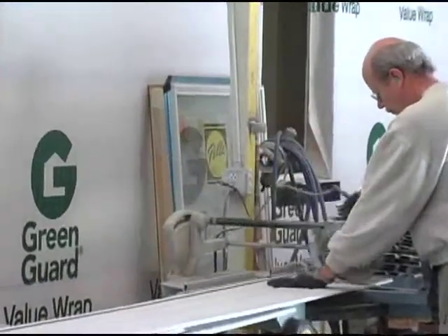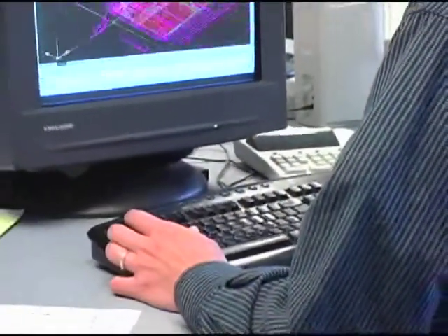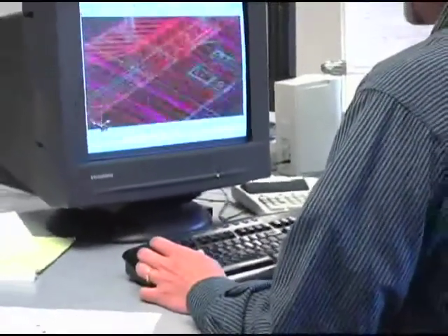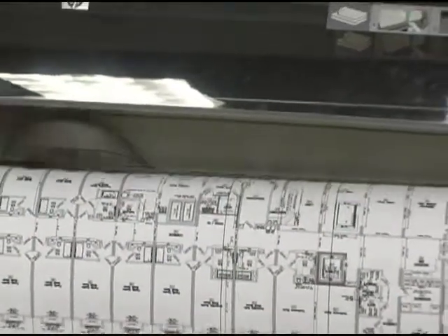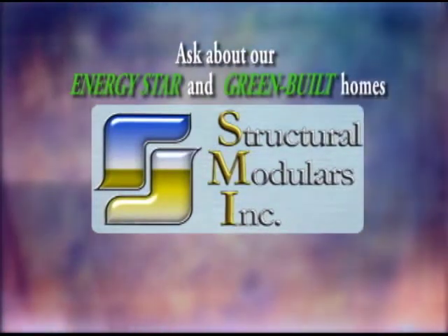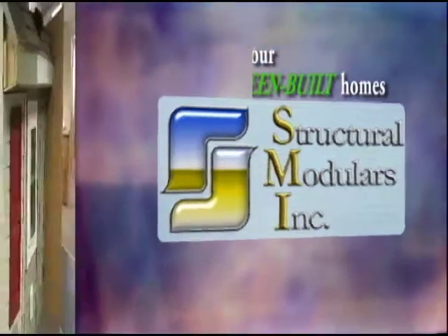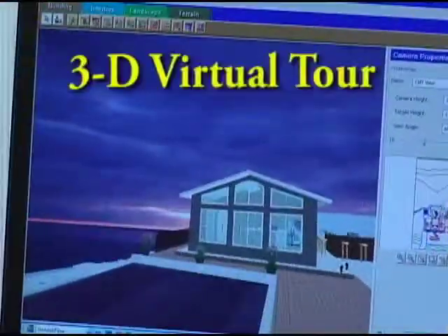Structural Modulars utilizes nothing but the finest materials and technology to support its ultra-modern manufacturing approach that is just right for today's home buyer. Be sure to ask your salesperson about our Energy Star and Green Built homes. Through new technology, Structural Modulars can help customers envision their new home with our kitchen design center and take them on a 3D virtual tour.